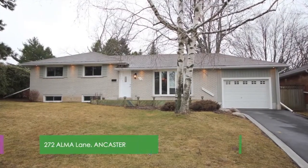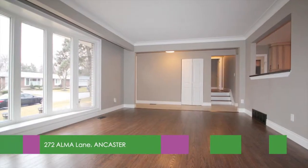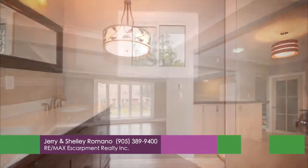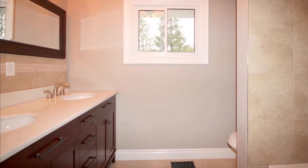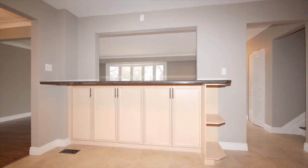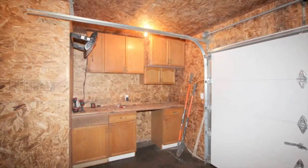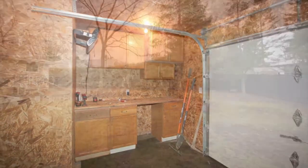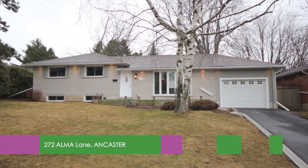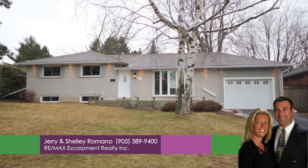Welcome home to 272 Alma Lane in Ancaster. Beautifully renovated open-concept 3 plus 1 bedrooms with hardwood floors and tile throughout. Custom bathrooms with granite. Large custom maple kitchen with large breakfast bar and granite. Replaced windows and doors. Drive-through two-car deep garage with heated insulated workshop. Pool-sized yard. For more information, call Jerry and Shelly Romano, RE/MAX Escarpment Realty at 905-389-9400.